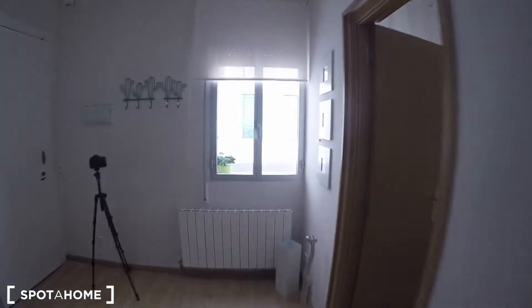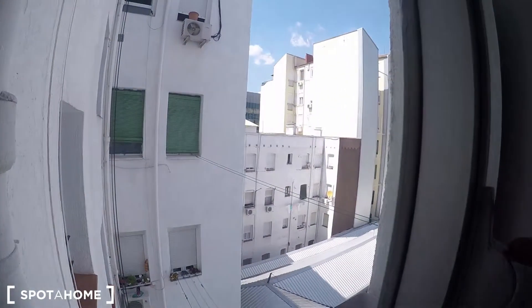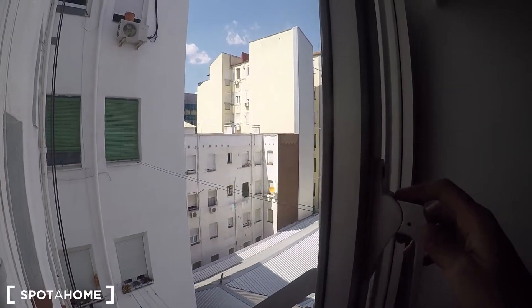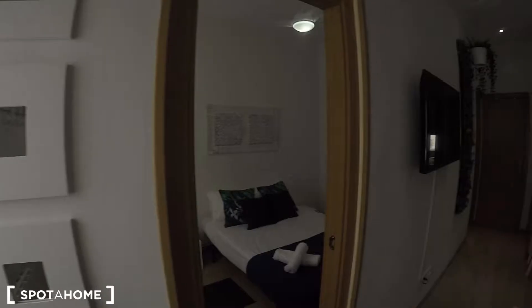Let's see the bedroom first, but for example here — I told you it's an interior apartment, but as you can see you get plenty of natural light through this window. You don't have street views here in the living room, but still you get a lot of sunlight.